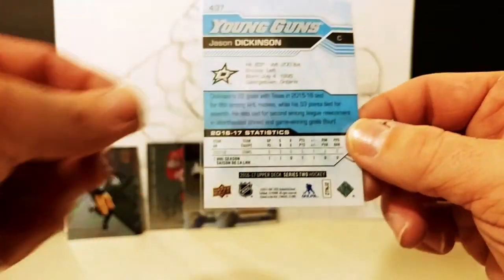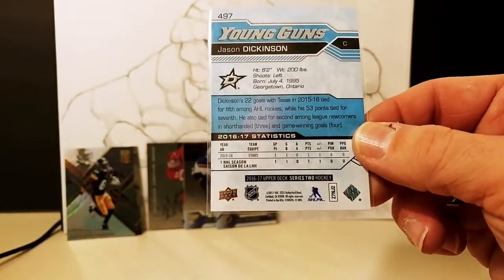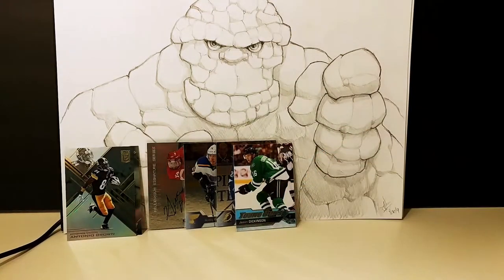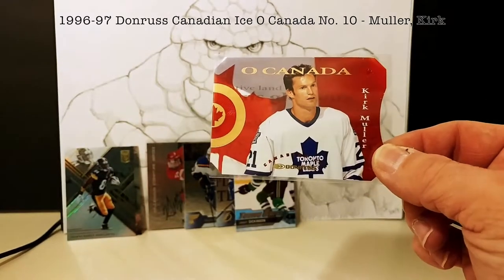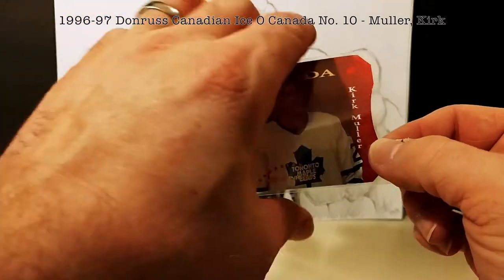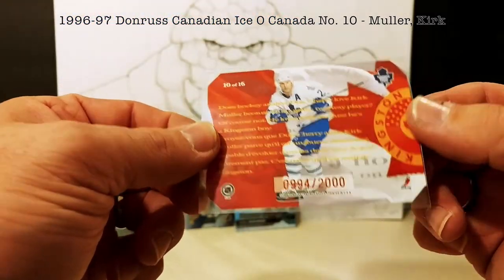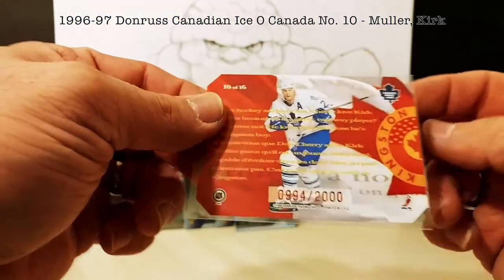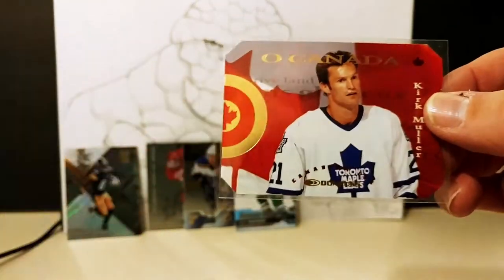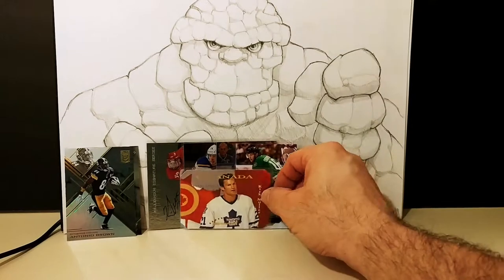Sorry for the blur — autofocus can be tricky. Jason Dickinson, another former Guelph Storm player, with his Young Guns rookie card from 2016-17 Upper Deck Series Two. Then going way back in time, former Guelph player Kirk Muller on an Oh Canada insert card, numbered 994 out of 2000. He's a Kingston native but played for Guelph during the Memorial Cup years.